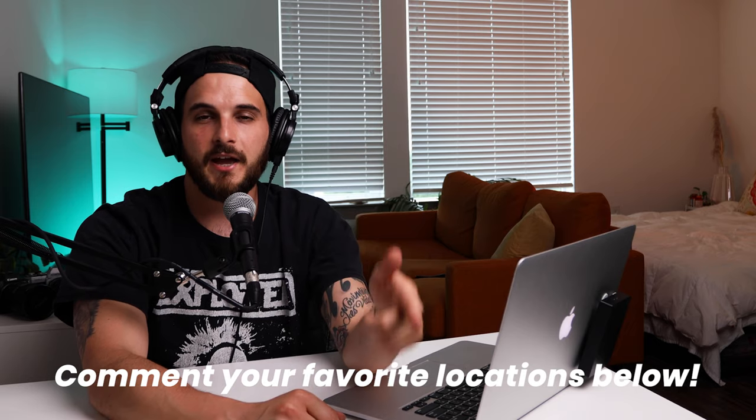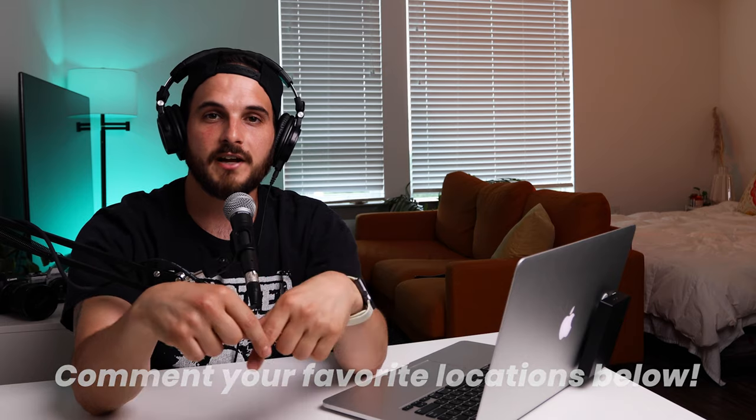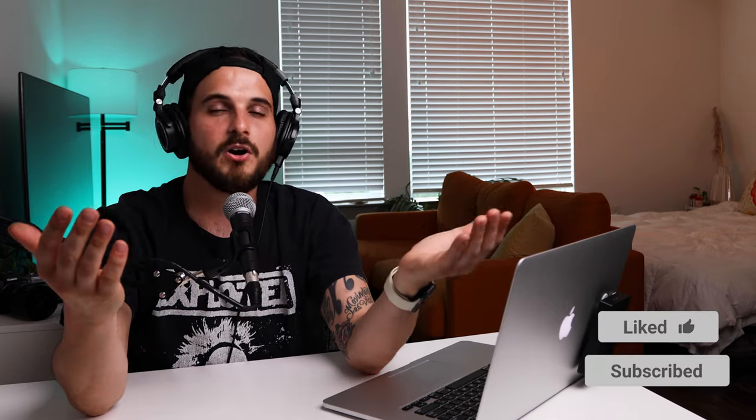If you have any additional locations you want to share for anyone watching this video, feel free to comment. And please, on social media — if you went to any of these locations and found them through this video, tag me. I would love to see the photo you took. I'm super supportive of my community and it's a growing community. If you want to like and subscribe, that would also help a lot. Thank you very much for watching and we'll see you in the next video.